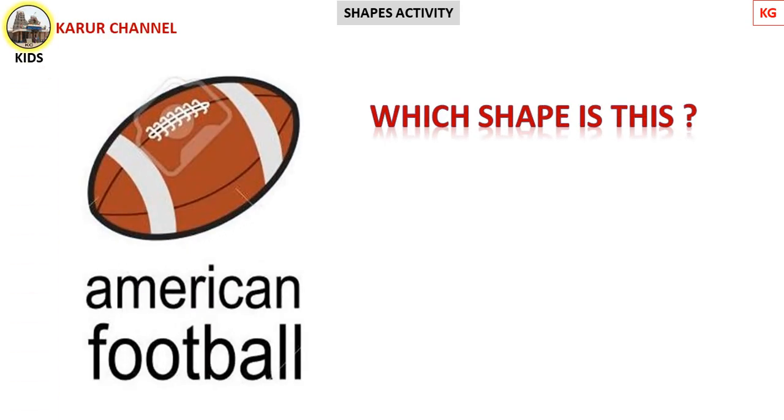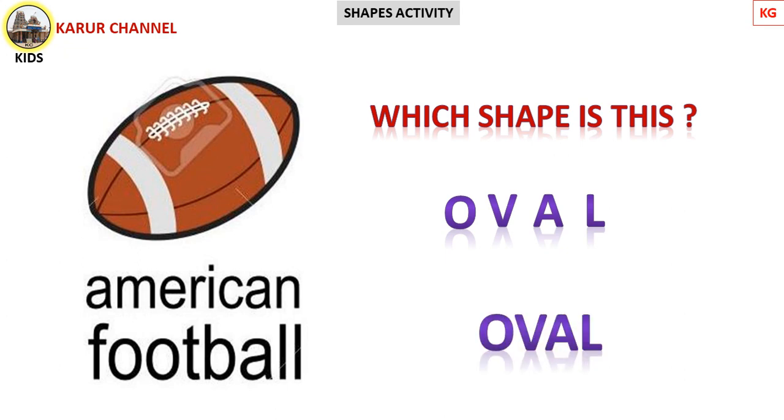Okay, children! Now, you guess — what is the shape? Come on! It's an American football. Find out the shape. Yes! It's oval shape! Very good, excellent! Now we read the spelling of oval: O-V-A-L. O-V-A-L. Oval!